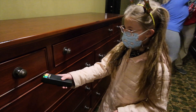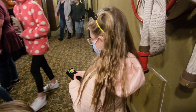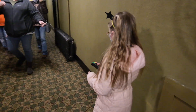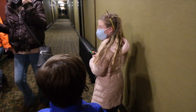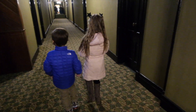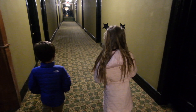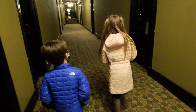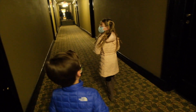This is a ghost detector. It's detecting where the ghosts are. If it gets all the way up to red, that means there's a ghost. Right now it's at green. Just wait until later on in the video.